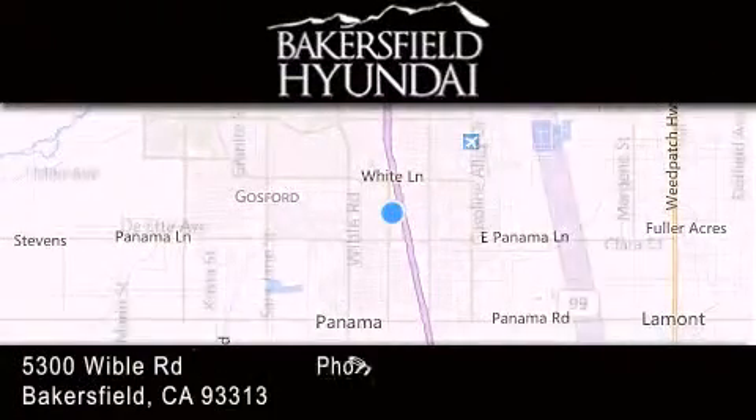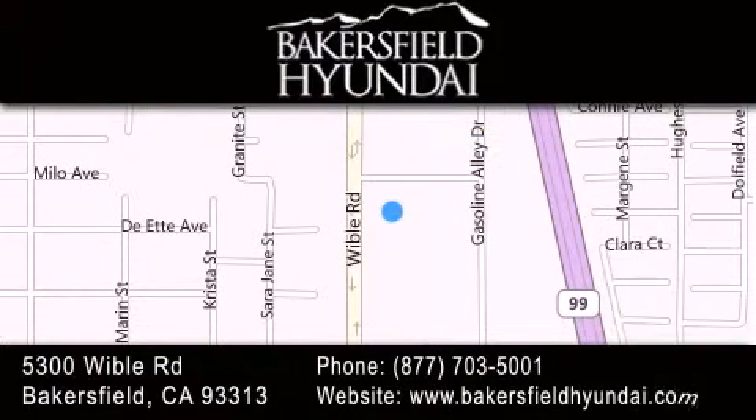If you have any questions, please visit our website, give us a call, or stop by our dealership located at 5300 Wibble Road in Bakersfield.